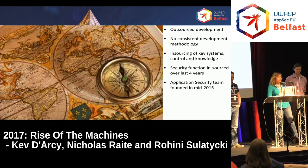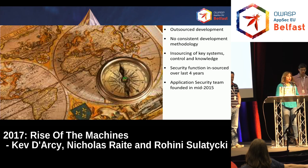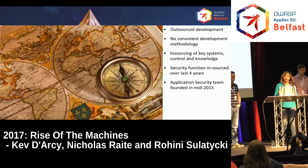Following the trend in IT, D&B outsourced a lot of the development. They had outsourcers, so there wasn't any sort of consistent SDLC process. Things were developed on a project basis, following whatever methodology or no methodology at all. Then recently we started insourcing everything, especially security. We insourced our security function, and around 2015 the team came in its current format — we had an application security assessment team.